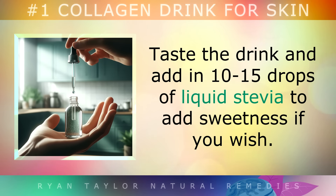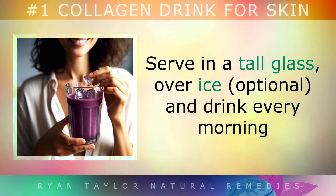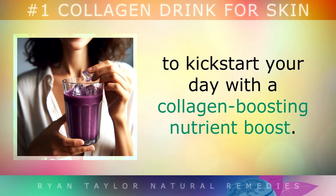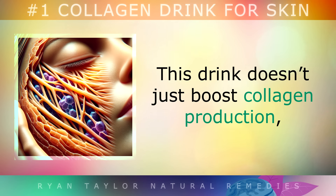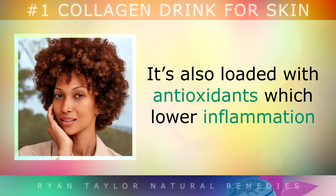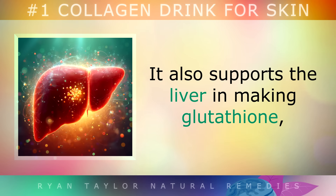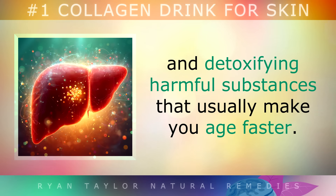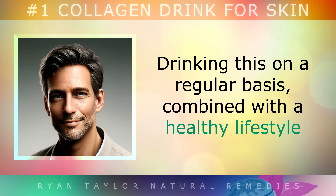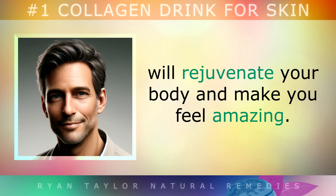Taste the drink, and then add in the 10-15 drops of stevia to add some sweetness if you want to. Serve it in a tall glass over ice, and drink this every morning to kickstart your day with a collagen-boosting nutrient boost. This drink doesn't just boost collagen production — it's also loaded with antioxidants which lower inflammation and help to maintain the integrity and youthful appearance of the skin. It also supports your liver in making glutathione and detoxifying harmful substances that usually make you age faster. Drinking this on a regular basis combined with a healthy lifestyle will rejuvenate your body and make you feel amazing.